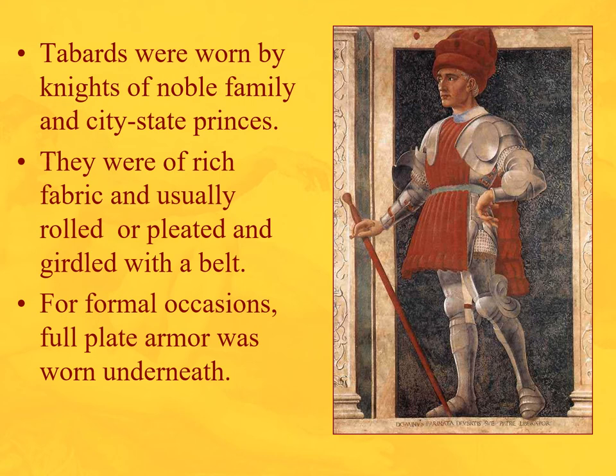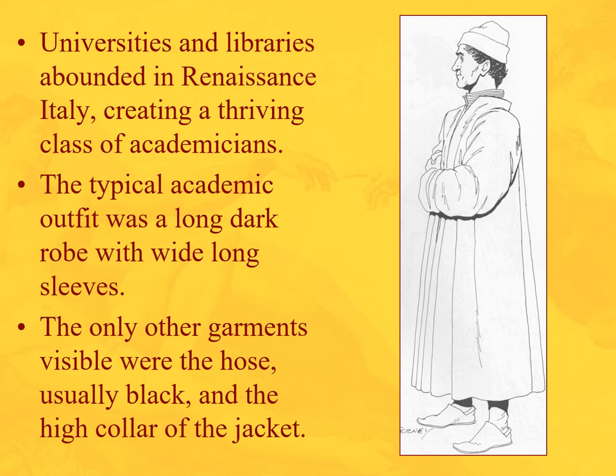Tabards — knights of noble families would wear tabards over armor, as you can see here in this pleated velvet style, girdled with a belt, mostly for formal occasions. As universities and libraries emerged, we start to see academics. Imagine having to teach every day in your graduation gown — that's essentially it: a long dark robe with wide long sleeves, black hose, and maybe the high collar of a doublet with a cap and low slippers or boots.